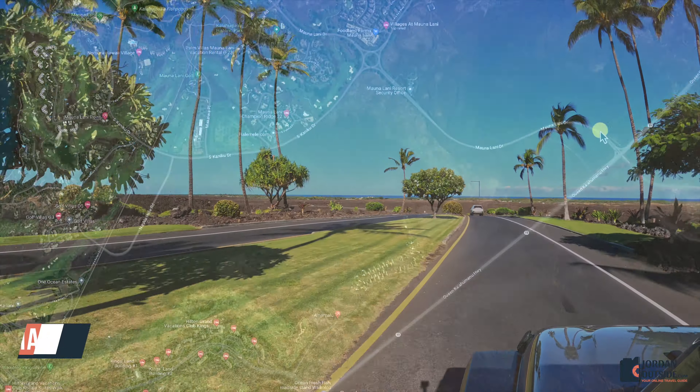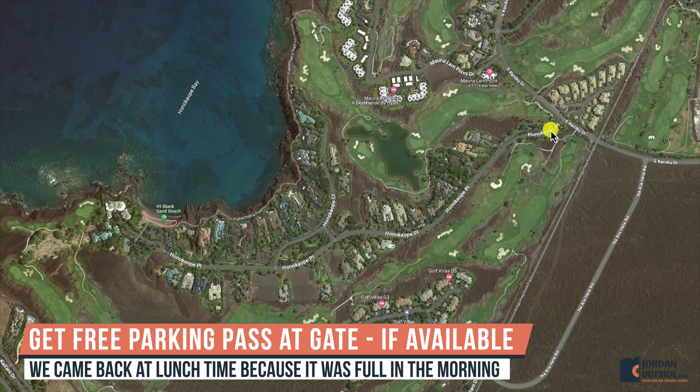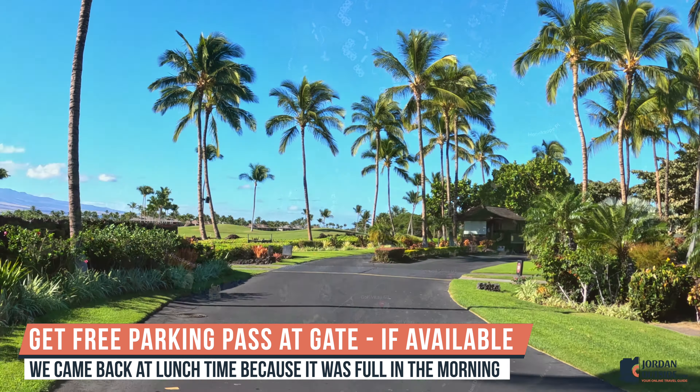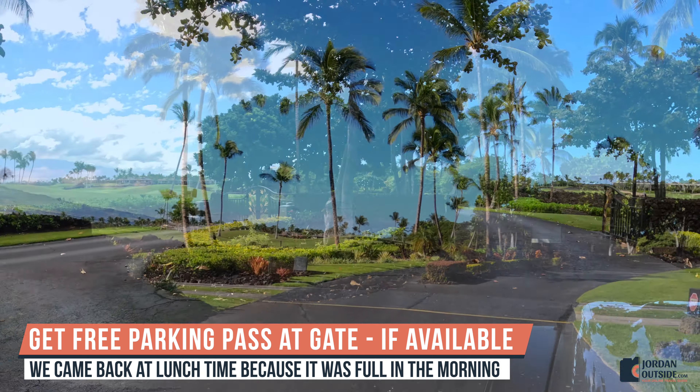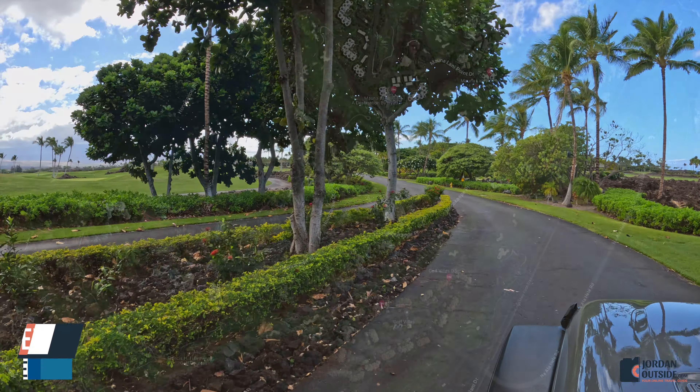You're going to follow this around, and it's going to take you to a gated subdivision. This gated subdivision has limited parking — I think it's about 20 spaces. We went in the morning and they said it was full, then we came back at lunchtime and a lot of people had left, so we were able to get in.